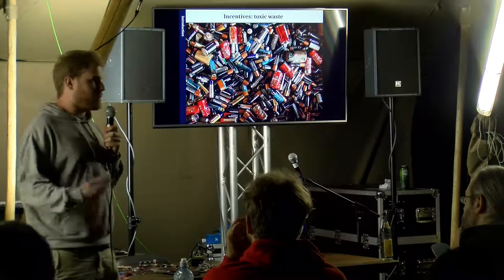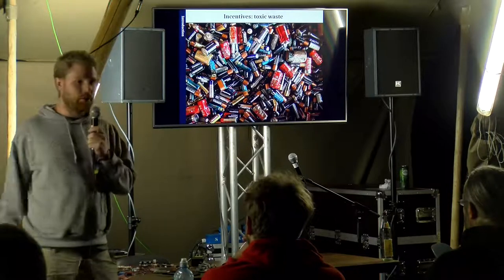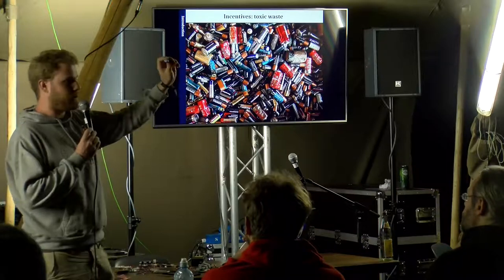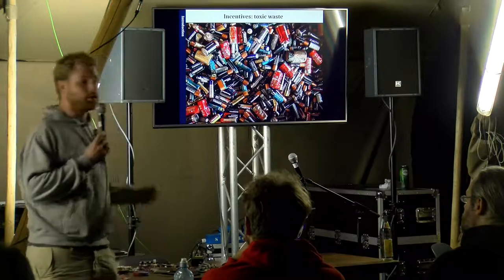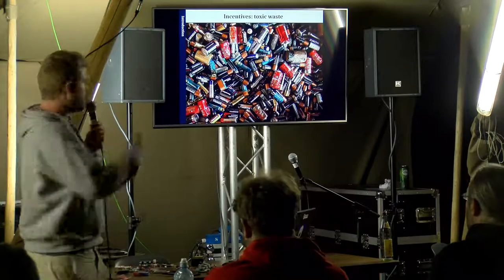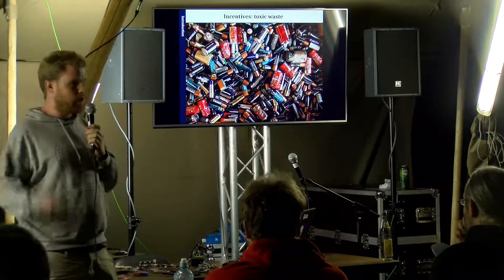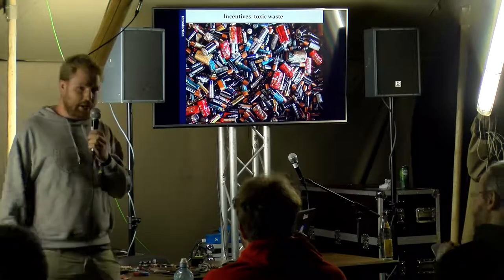Rechargeable batteries don't have the problem of running out eventually — you could also recharge a non-rechargeable battery exactly once, by the way, that's a hack. But even rechargeable batteries have only a limited number of charge-discharge cycles. For cell phone or laptop batteries — lithium-ion, lithium-polymer, 18650 form factor — you can recharge them around 200 to 600 times, and then their capacity drops below 80% of the original. That's the point where people start wondering why their cell phone battery isn't lasting the entire day anymore.